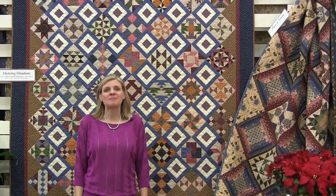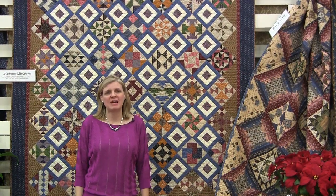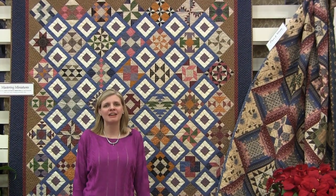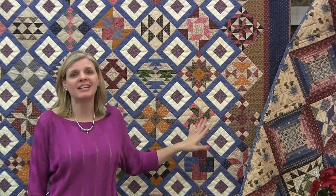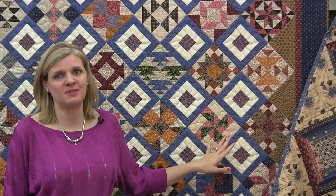Now we're at the Marcus Brothers booth and they have the new Mastery Miniatures collection. I love precision piecing and making small pieces — it's one of my favorite things to do. This is quite a challenge and I just love this quilt.